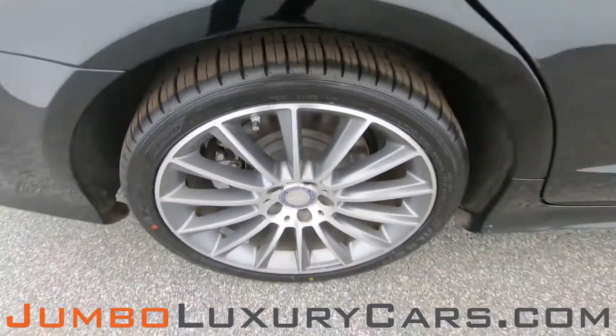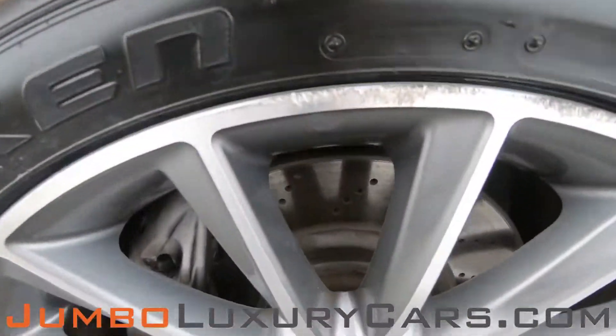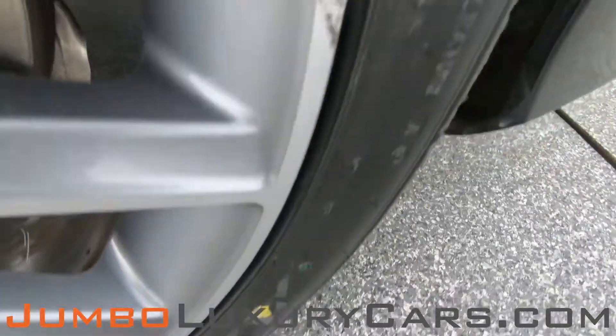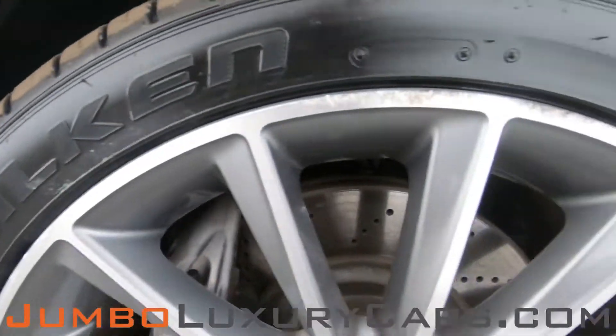No curb rash on this rim. Here we have some curb rash on another. Overall the rims and tires are in great condition.